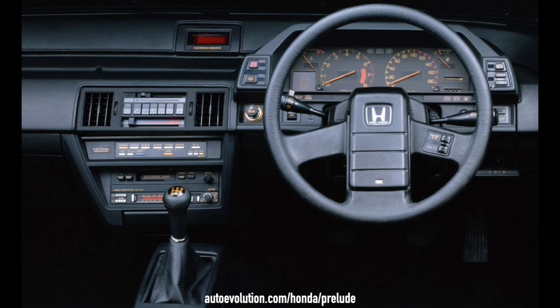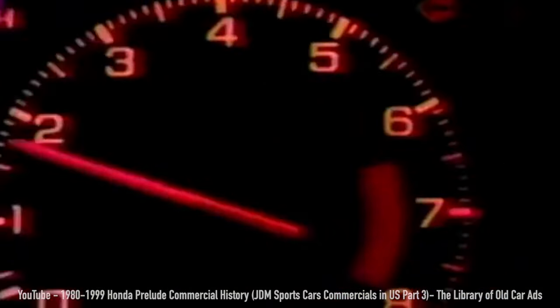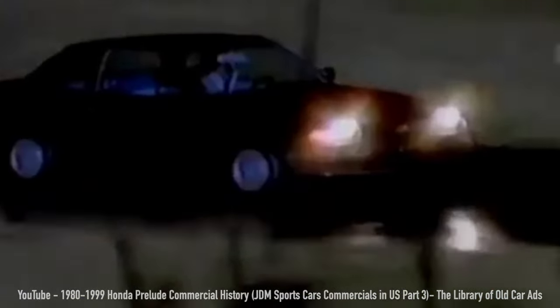The Prelude came standard with a 5-speed manual, as it should, but there was also an optional 4-speed automatic. For some reason the automatic had power steering, but the manual didn't even have power steering as an option. Still, the handling feel of the Prelude was one of the vehicle's high points, and the lack of power steering really only got annoying in parking lots.